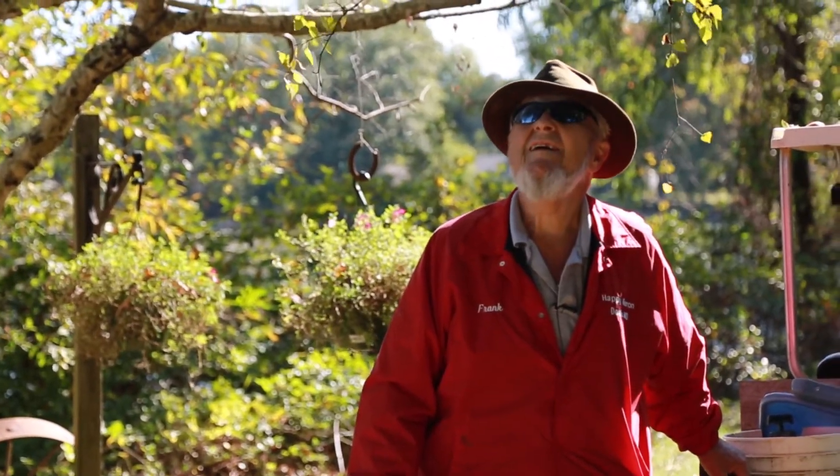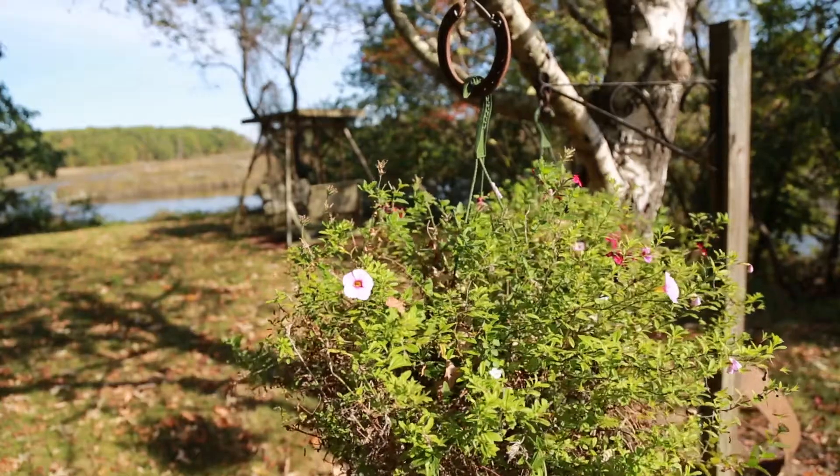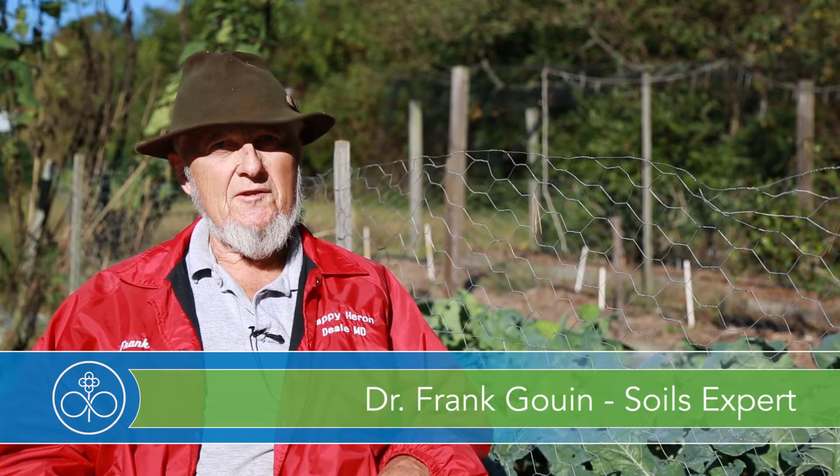I spent all my professional career at the University of Maryland and the Dean used to always introduce me as King, so I became very proud of that title.